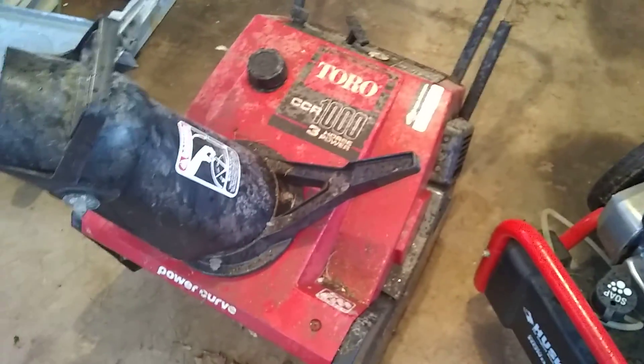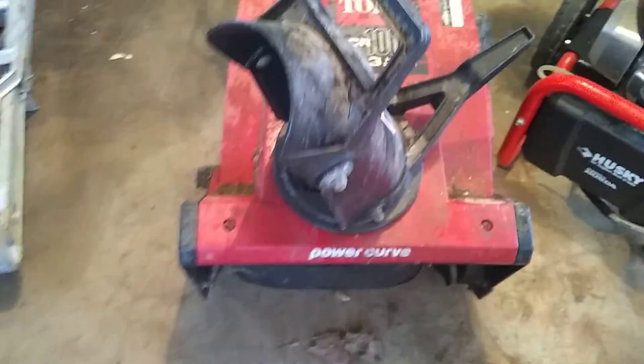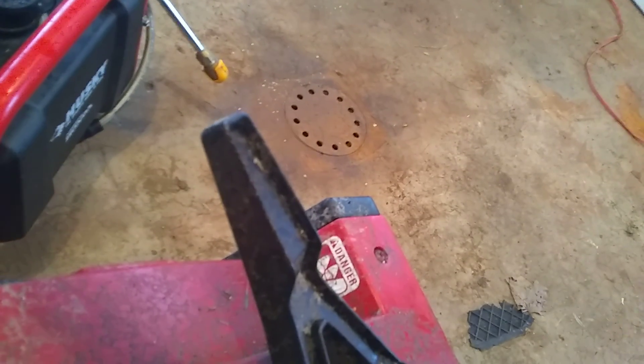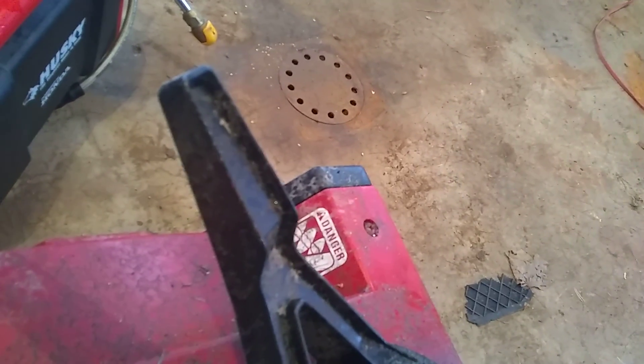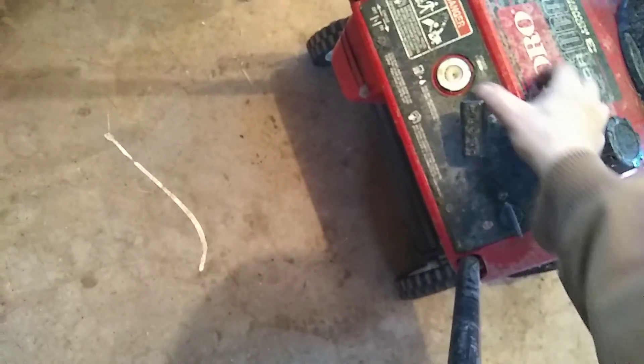And then we got this old snowblower. I don't care for these smaller ones like this, but people buy them, I guess. I don't know if this will start or not — probably break this camera trying. It's supposed to have a primer button somewhere and I don't see it.